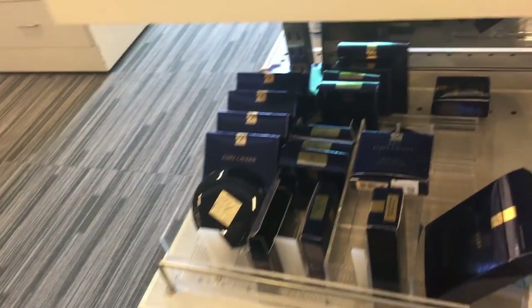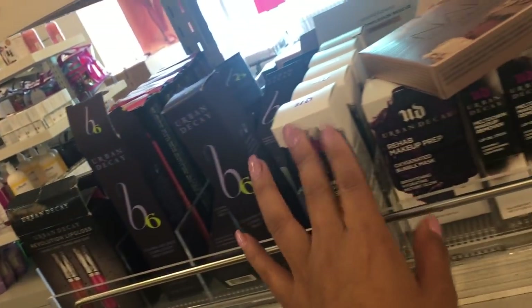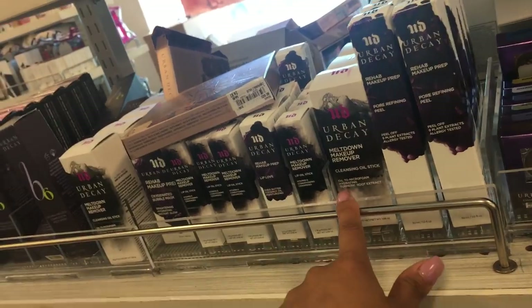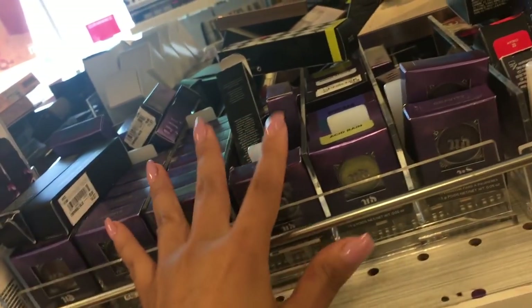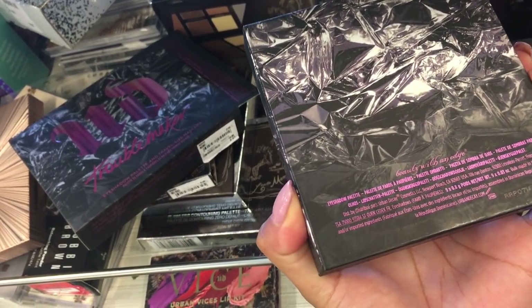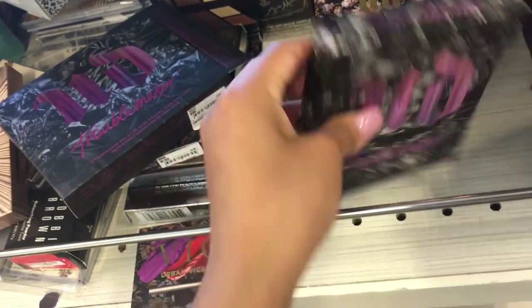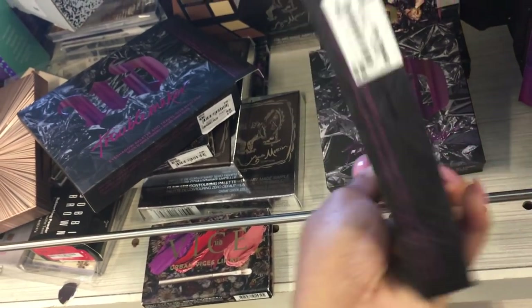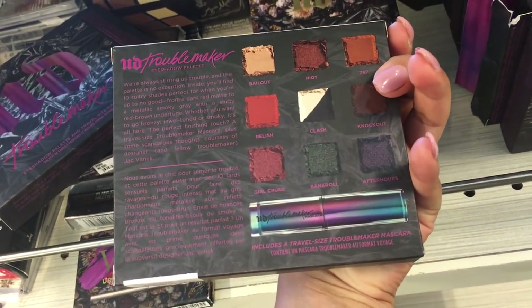This is the makeup section at Nordstrom Rack and oh my god, they have so many beauty products. They have Estée Lauder, Urban Decay lip glosses — a lot of Urban Decay — they have a cleansing oil, MAC, and more. They have an Urban Decay palette called the Troublemaker eyeshadow palette, and this one is going for $8.97 — a very affordable price. It even comes with a mascara.